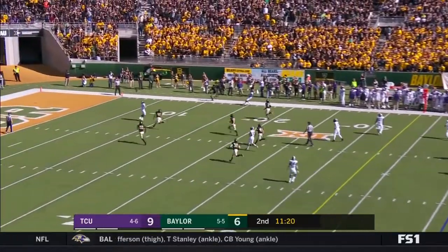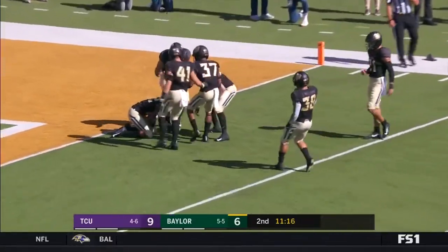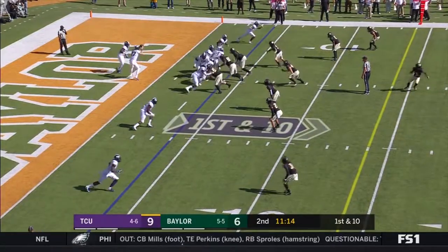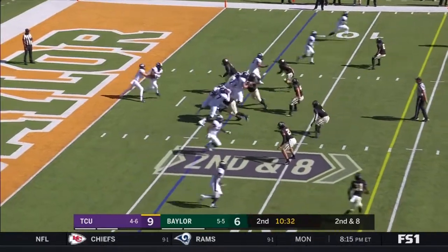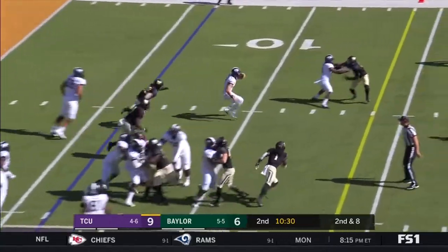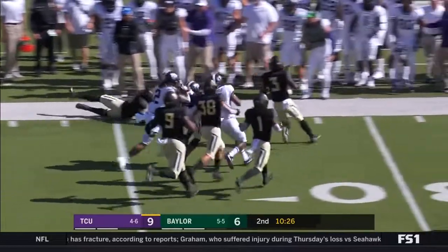You saw Patterson yelling at him. Good coverage on special teams, starting at their own four. Alana Lua takes the handoff. Mühlstein bounces it outside, gets the first down and more.